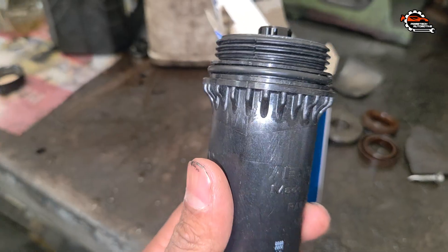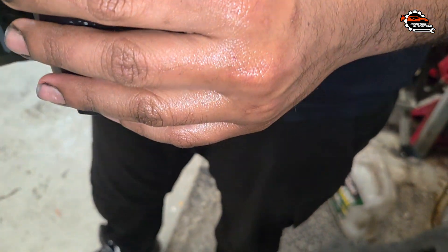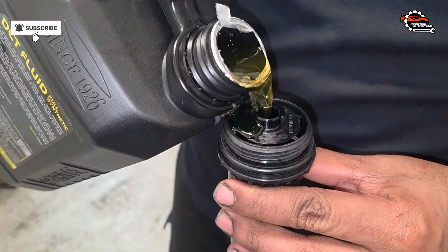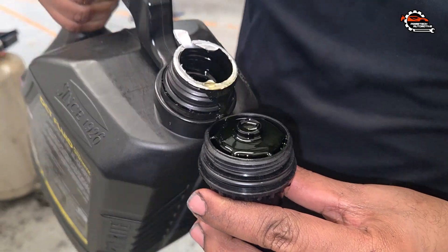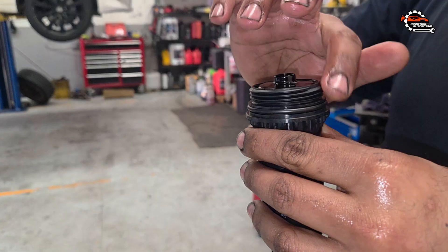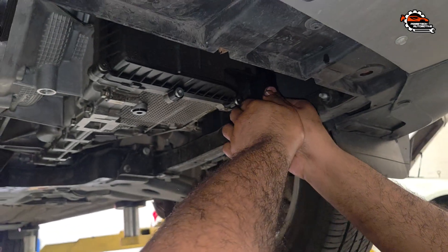As you can see, I've removed the external transmission filter and am now preparing to install the new one. For this vehicle I'm using a genuine Ford filter, which is specifically designed to match the transmission's flow and pressure requirements. While there are several aftermarket options available, I always recommend using OEM parts whenever possible to ensure long-term reliability and proper fitment.